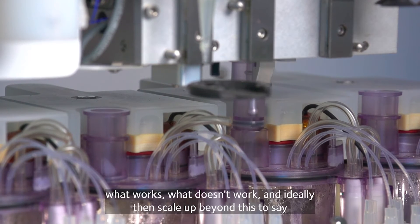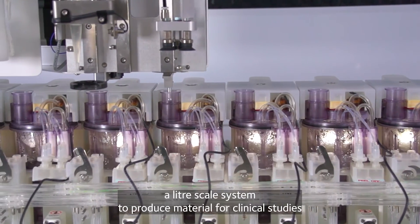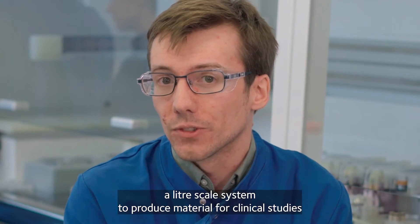So we identify what works, what doesn't work, and then ideally scale up beyond this to a litre-scale system to produce material for clinical studies.